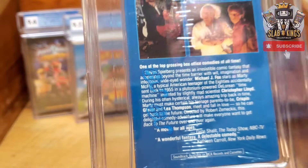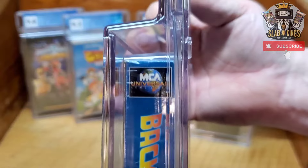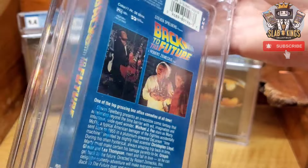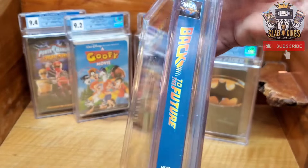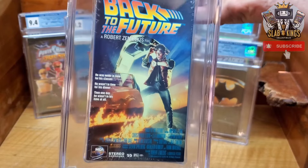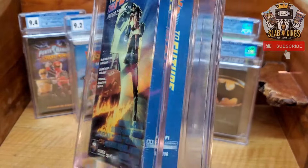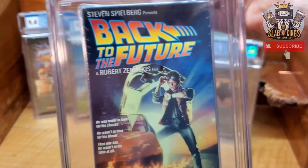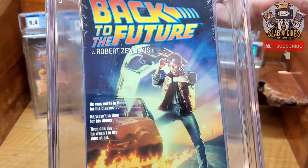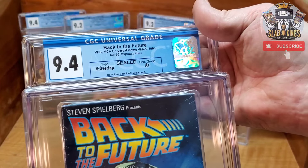Next we have another classic — Back to the Future. This one does have the blue real watermarks on it, so it is a later release. It also doesn't have the yellow MCA. This is the barcoded one — the one without the barcode is going to be the McDonald's version or variant. There's the front, classic cover. Yeah, the blue real watermarks right there. We got a 9.4 with an A-plus seal on Back to the Future — this one will do good.